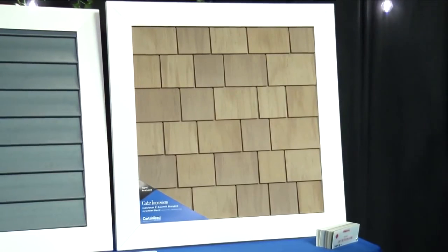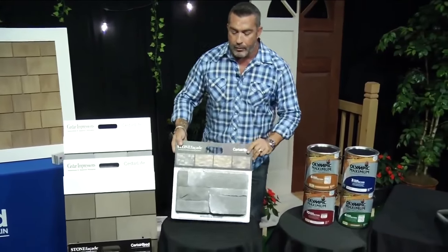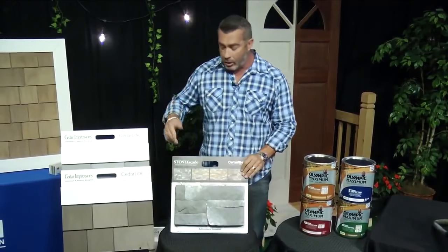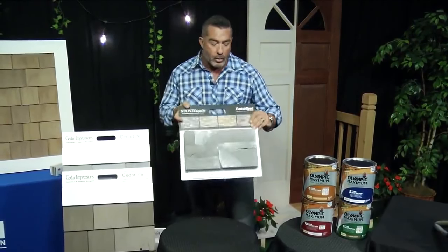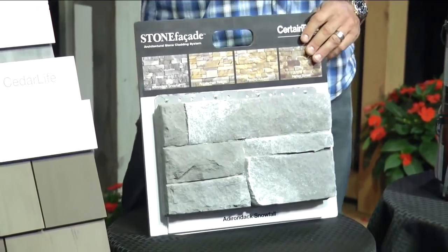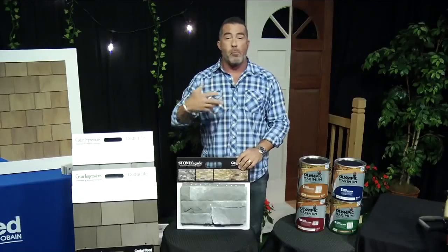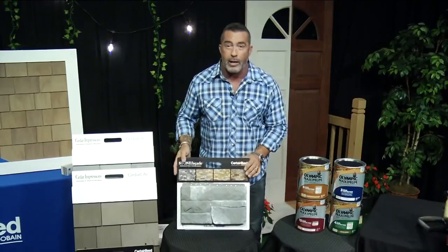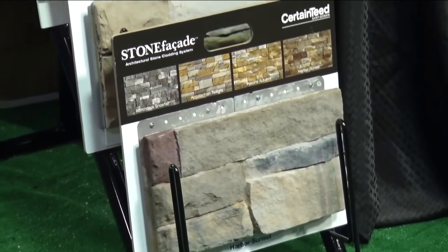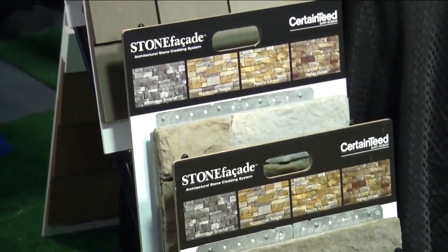A big trend we're seeing right now is stone facing. Everybody wants stone on the lower third of their house or around the front door. CertainTeed makes it easy with stone facade. These panels just screw right onto the house with a plate — it's something you can do in a weekend. You don't need a mason, mortar, cement, or grout. You just screw on these finished stone panels and you add the beauty and value to your home right there in one installation.